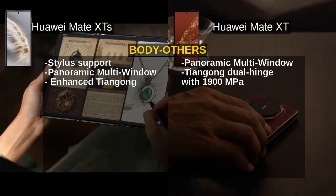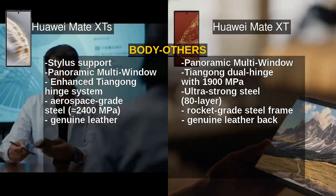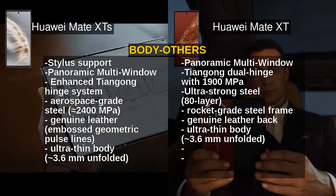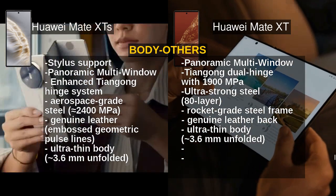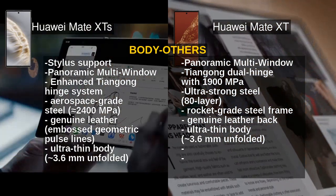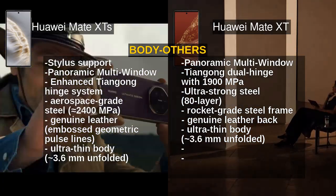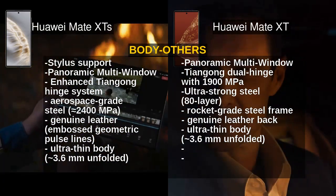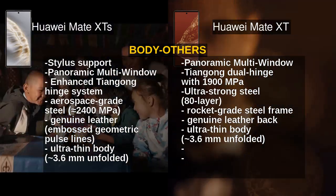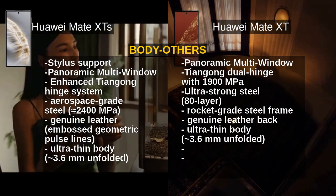The Mate XTS boasts an enhanced Tiangong hinge system crafted from aerospace-grade steel rated at around 2400 MPa, paired with genuine leather embossed with geometric pulse lines, and supports stylus input with an air mouse mode. The Mate XT features a strong 80-layer rocket-grade steel frame and leather back but lacks stylus support. This makes the Mate XTS more premium and versatile, especially for productivity users.